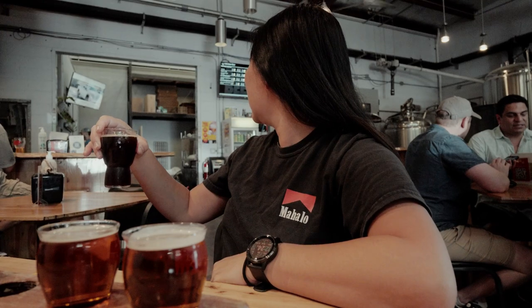This one is a bourbon barrel aged Detective Stout. That sounds good. Oh, that one's good — that's really good. It's creamy, like a stout should be. Almost like Guinness? A little lighter than Guinness.